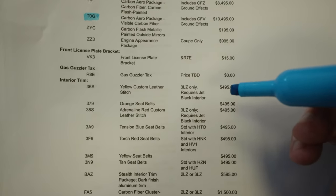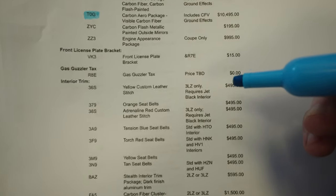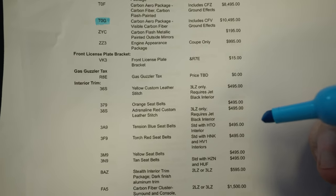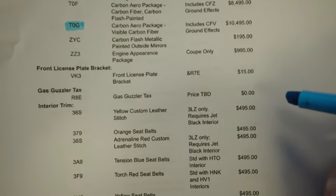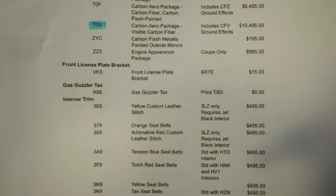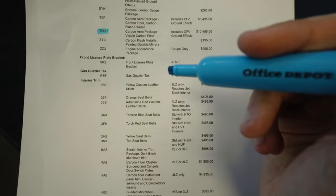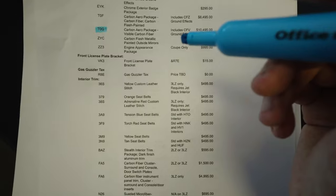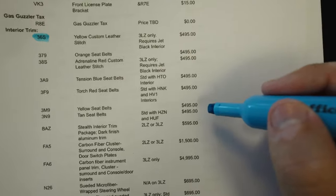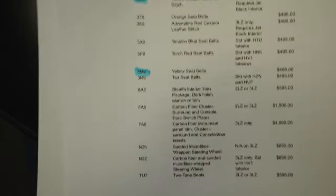Front license plate — no. Gas guzzler tax — to be determined, can't wait to find out. For the interior, to go with the red exterior and yellow brakes, we'll be getting a yellow two-tone accent. That's a 3LZ-only designation — you can't get this interior with the 1LZ or 2LZ. It's $495 as an option. One thing concerning me is it says 'custom leather' and I do want suede in the interior, so I'll highlight it for now and hopefully a suede option shows up. Yellow trim for the interior, and moving further down — yellow seat belts, $495.